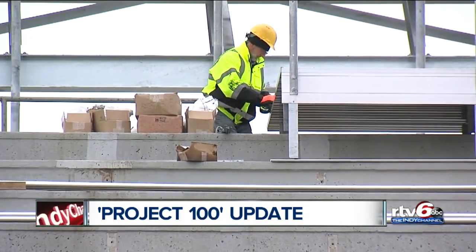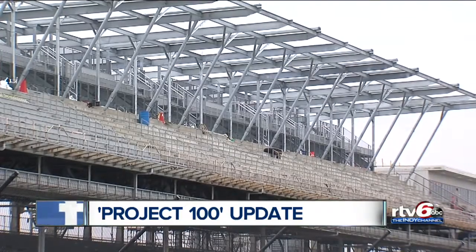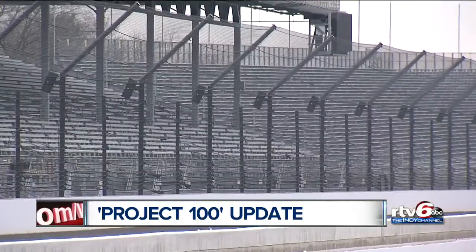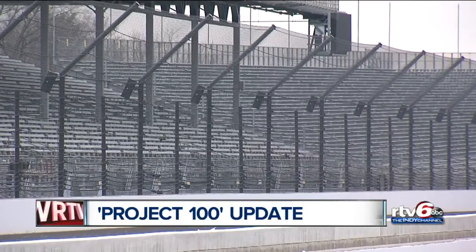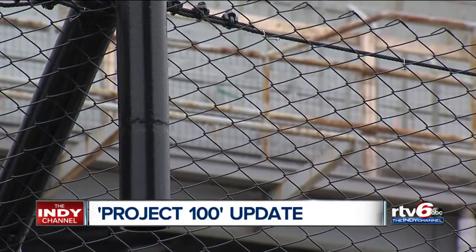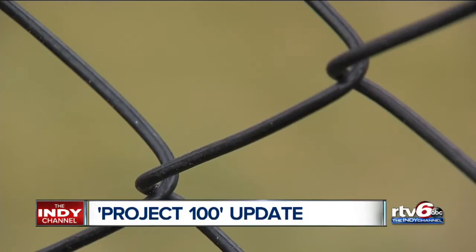Under construction now is a new roof structure over paddock penthouses B and A. The roof structure is about 17 feet taller than the previous structure. E-Penthouse is going to receive stadium-style seating. There will be a new decking area to allow fans with wheelchairs and a companion a spot to sit comfortably. The project will add about 1,000 seats to the Speedway, and the track fence has been replaced with a new mesh.